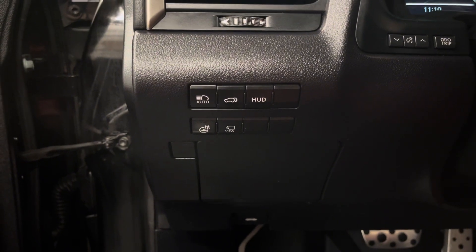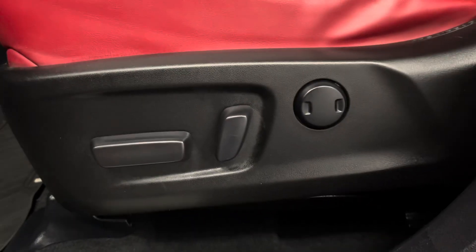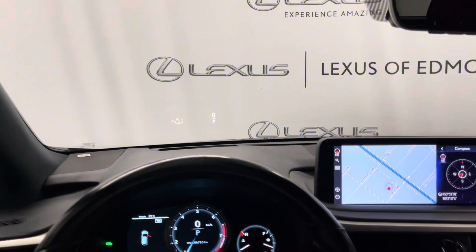You also have a trunk button, heated steering wheel, and panoramic view monitor. You have circuit red leather interior throughout with a 10-way power driver's seat.